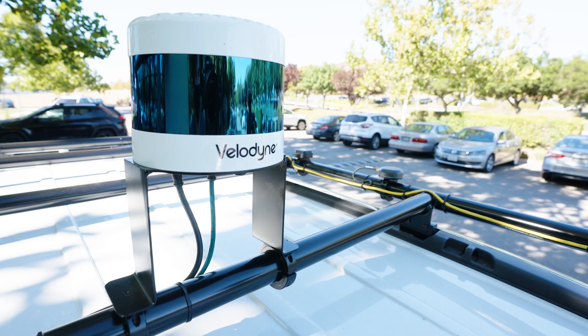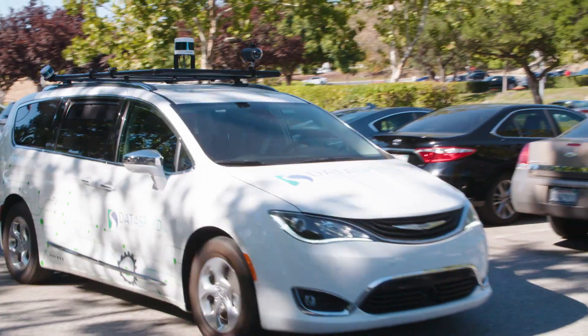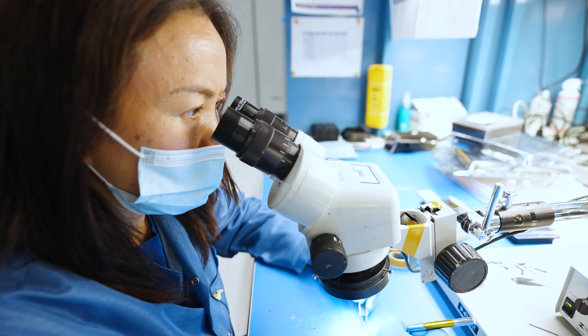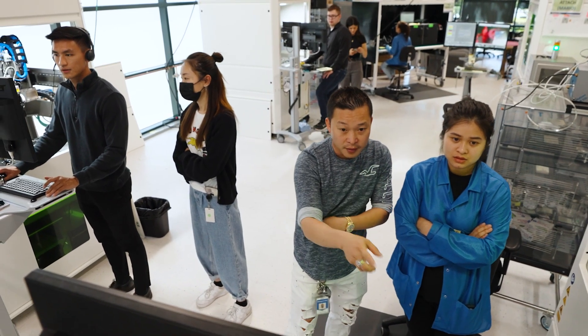At Dataspeed we take regular cars and we turn them into autonomous vehicles. Being part of Automated with Velodyne has helped our business to grow by giving us access to the Velodyne engineers to solve unique problems that exist in the autonomous vehicle market.